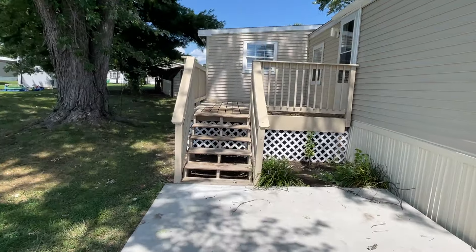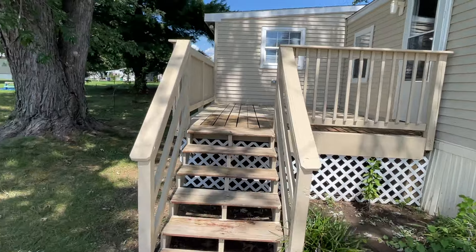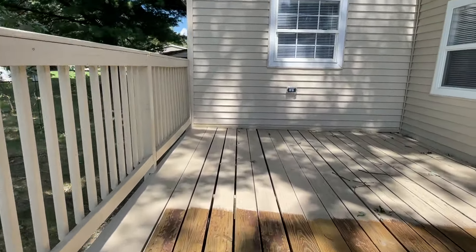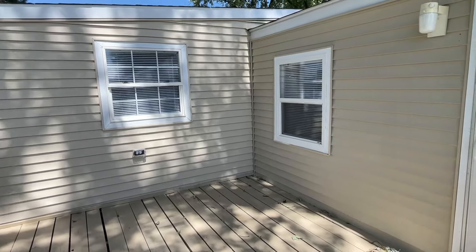Nice patio here, nice deck. We're going to finish painting this little part of the deck tomorrow. We don't like to paint it all while we're still walking on it — we tend to mess it up.